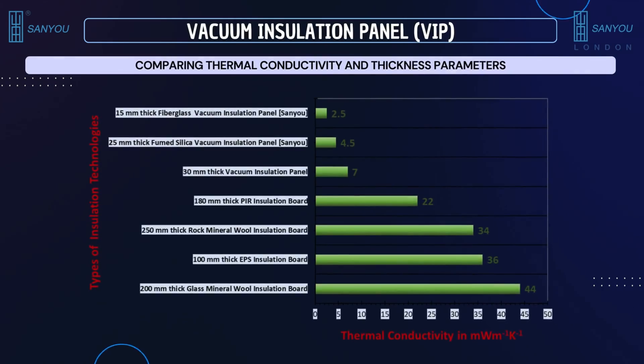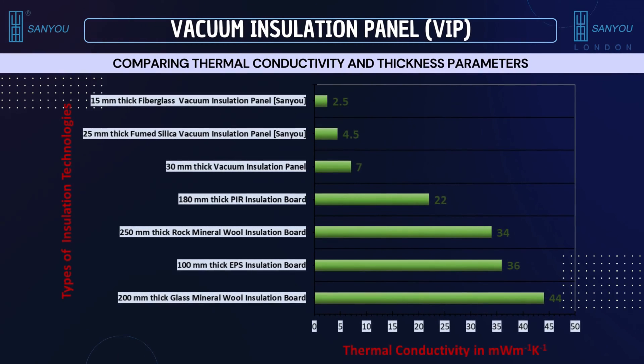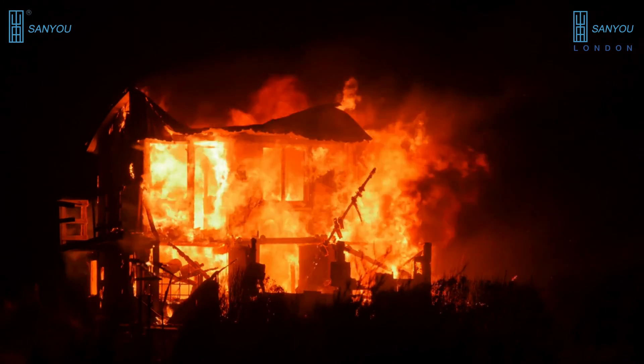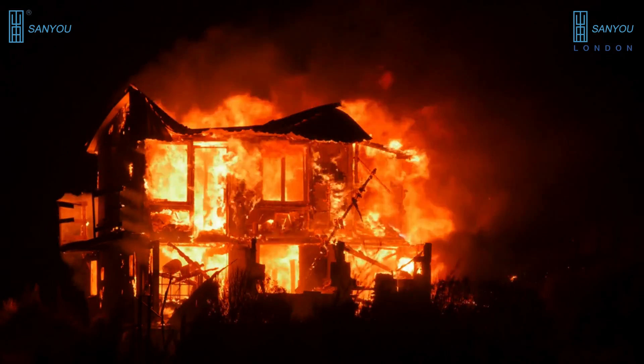As we now know, the fiberglass VIP we offer has a thermal conductivity of 2.5 milliwatts per meter per Kelvin at a thickness of 15 millimeters, which is much better than existing conventional insulation materials such as EPS, XPS, polyurethane, mineral wool, etc. Furthermore, thermoplastic polymers such as EPS, XPS, and polyurethane are flammable and combustible if they catch fire. VIP, on the other hand, is not flammable or combustible, with a fire rating of A.